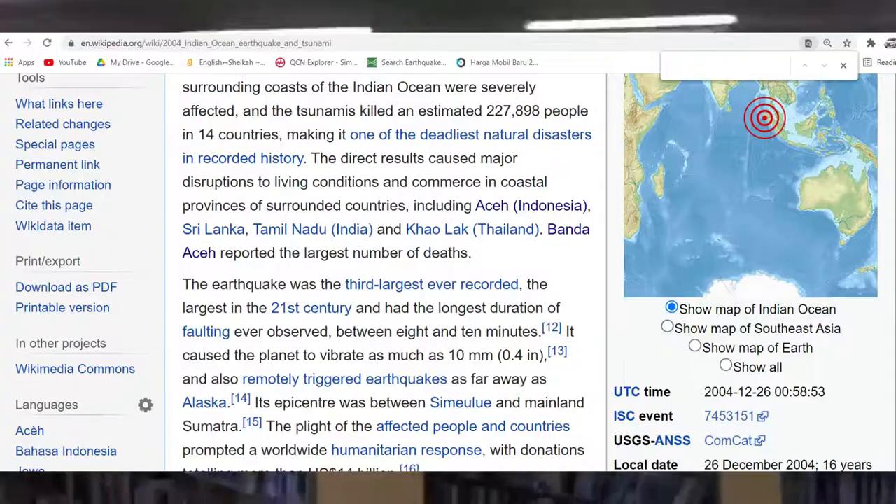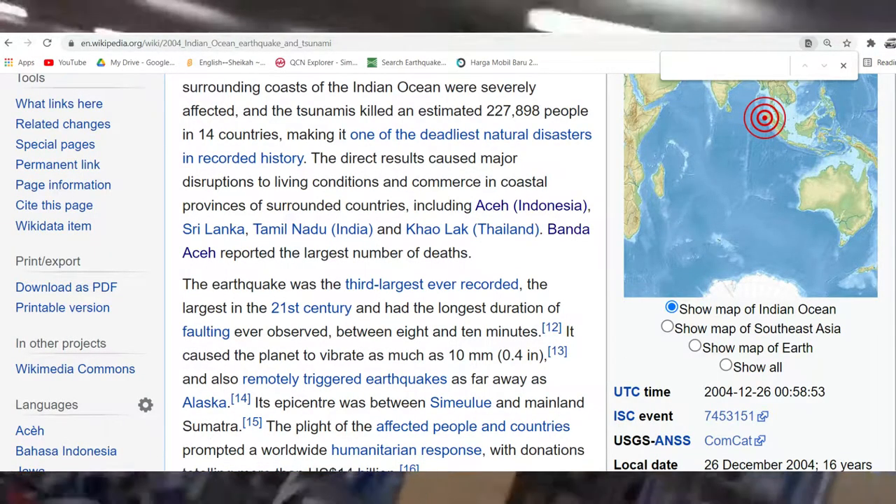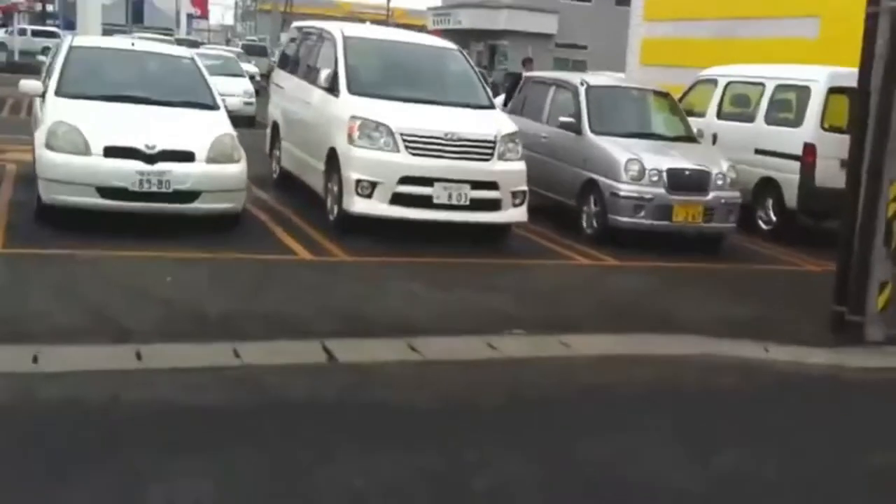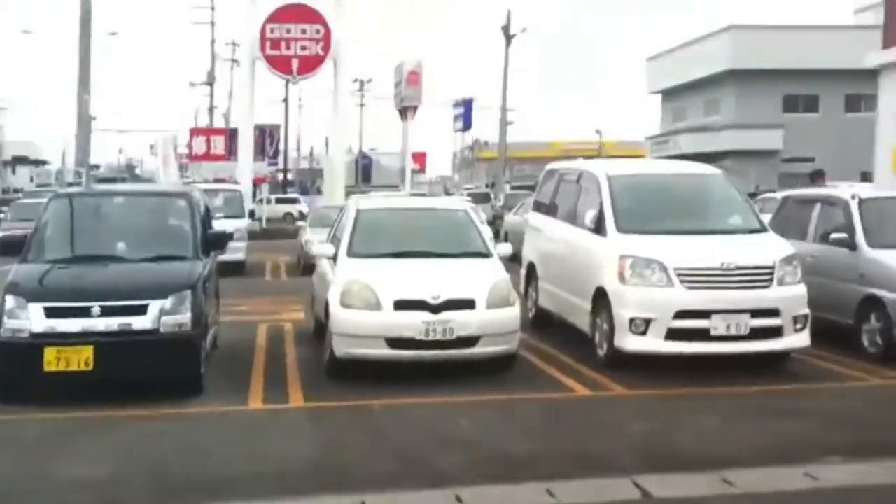Large earthquakes often release low-frequency motions that don't get detected as much. Large earthquakes also release energy for a longer period of time, resulting in a longer duration but not necessarily higher amplitudes.